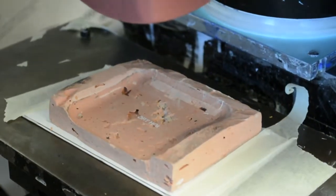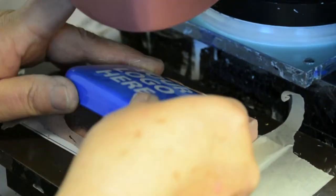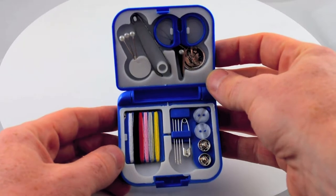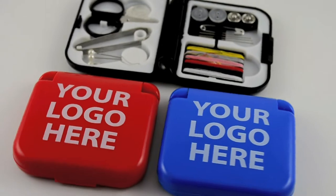These are perfect for handing out at any event and small enough to fit in any purse, pocket, or suitcase. What a great way to get your name and number where people will see it and appreciate it for years to come.